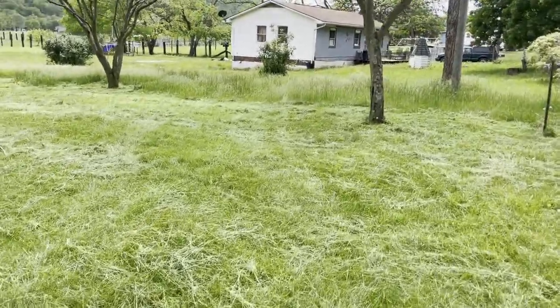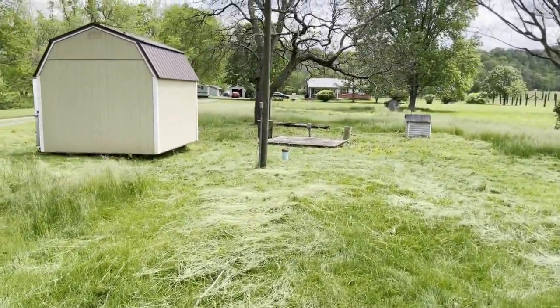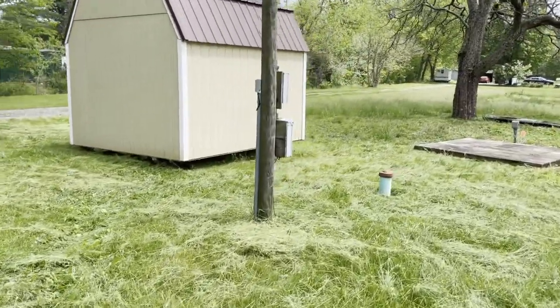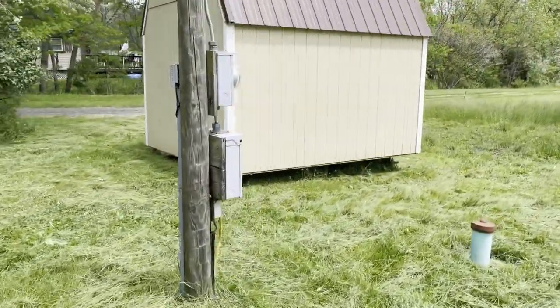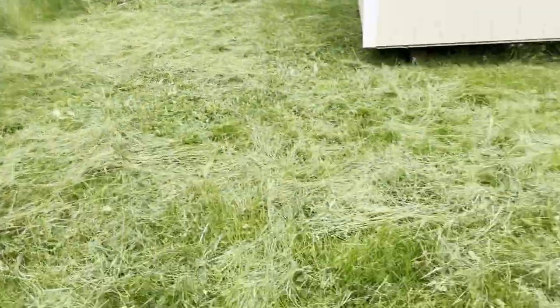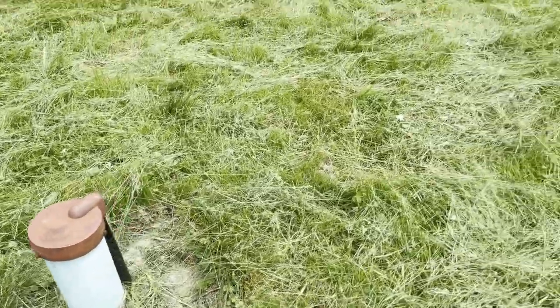That driveway to the left there is not for use to access the property. The property access is here on the right, directly in from Grace's Cabin Road. Four-tenths of an acre. It's got 111 feet of road frontage on Grace's Cabin Road and goes back about 187 feet. The back is a little bit narrower than the front — it's not a perfect rectangle.